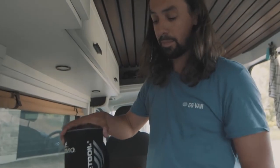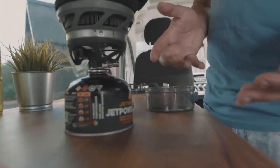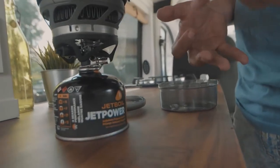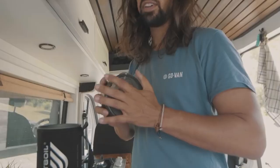A single canister can boil up to 10 liters of water, so that's why we mainly use it for tea, coffee, rice, soup, and any other kind of light meal. So it's a very very nice system to have, and it also sounds pretty damn epic.